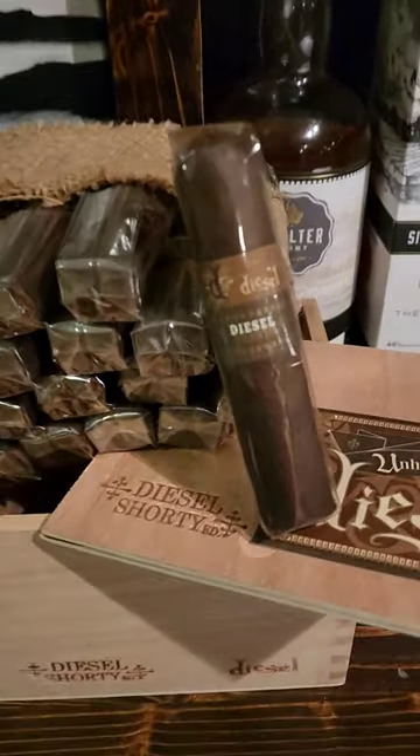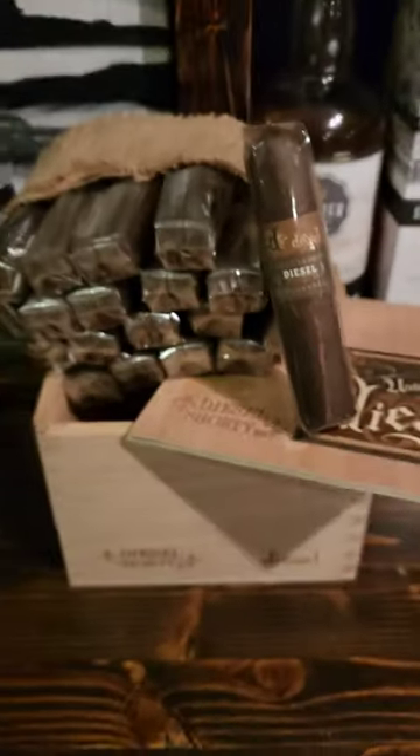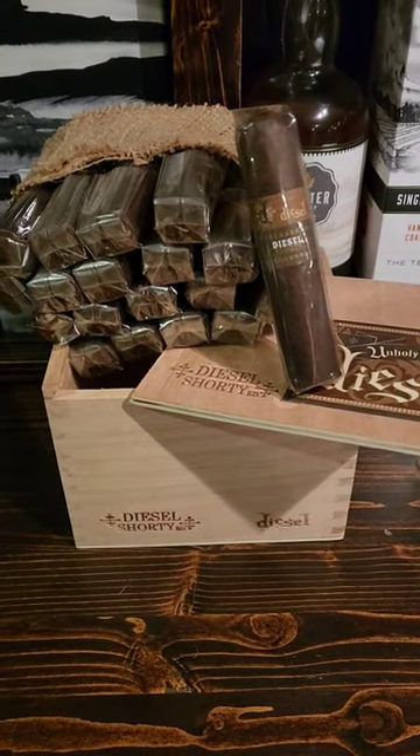Hey everybody, how's it going? It is Chris here and today we are looking at this really cool little cabinet here from Diesel. It is the Diesel Shorty Gordo.